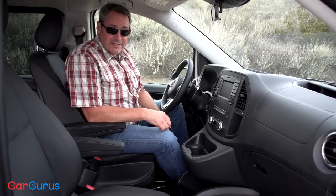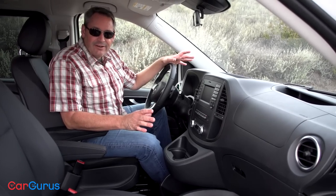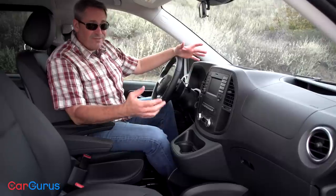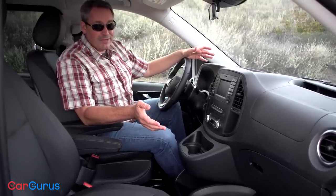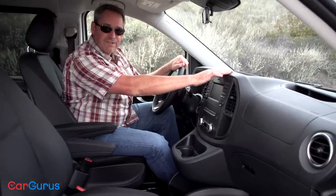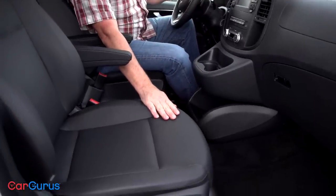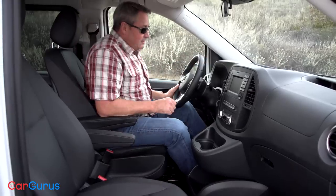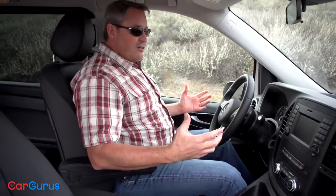One of the first things you're going to notice when you get inside a Metris — aside from how clunky the door sounds when it slams shut — is the preponderance of hard plastic in here. Remember, this is a commercial van available in a cargo version, so it's designed for really easy cleanup. The good thing is that the gloss and grain on the dashboard is fairly refined and it matches the gloss and grain on the leatherette seats. Remember, it might look like leather, but it's not.